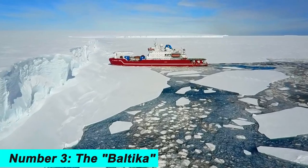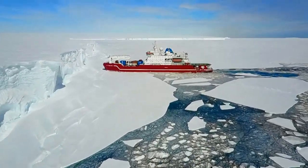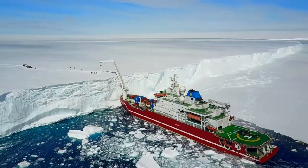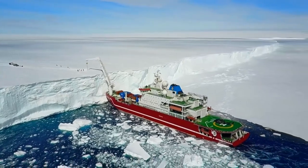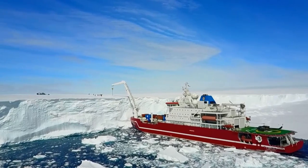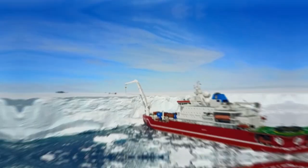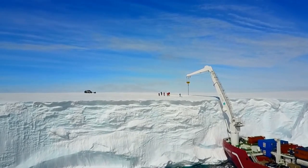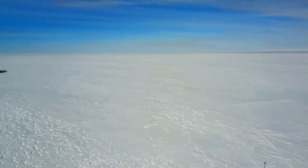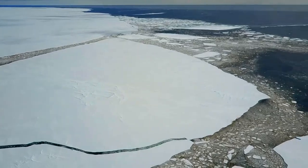Number 3. The Baltica is a Finnish icebreaker that is used for oil spill response and icebreaking duties. It has a maximum icebreaking thickness of over 9.8 feet and is equipped with a powerful propulsion system. The Baltica was built in 2010 and is owned and operated by Archa Offshore. It is equipped with advanced scientific instruments and can accommodate up to 120 crew members, and is capable of navigating through thick layers of ice to help keep shipping lanes open and accessible in polar regions.